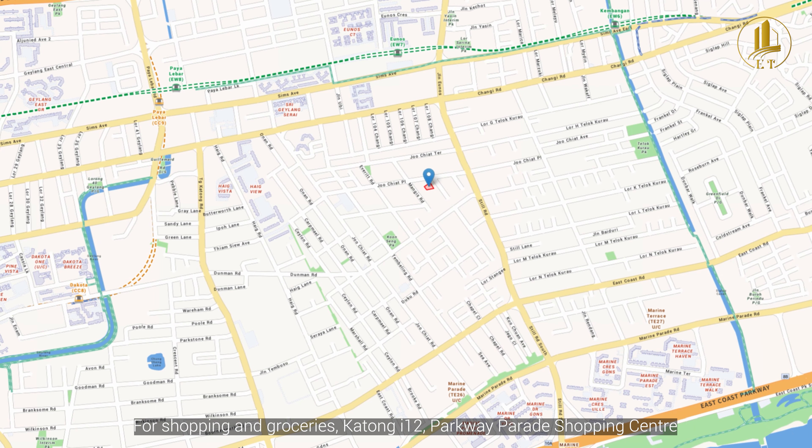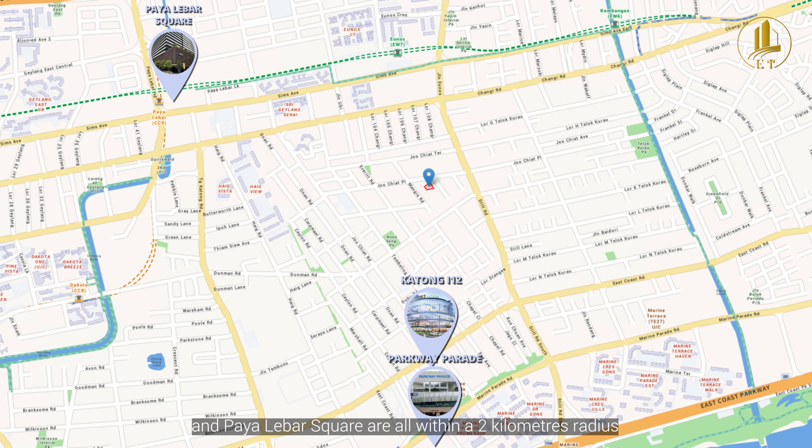For shopping and groceries, Katong I12, Parkway Parade Shopping Centre and Paya Lebar Square are all within a two-kilometer radius.